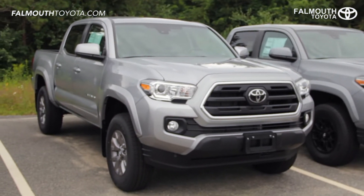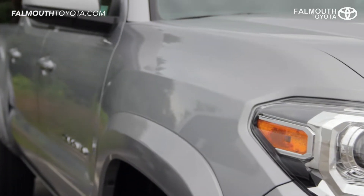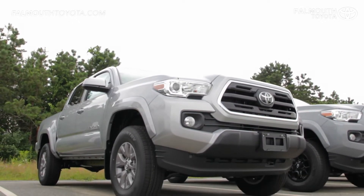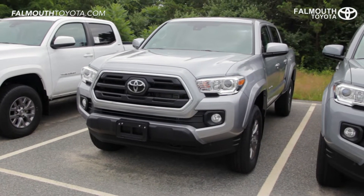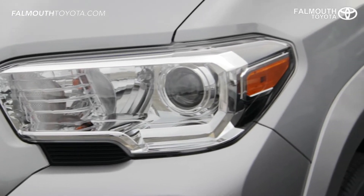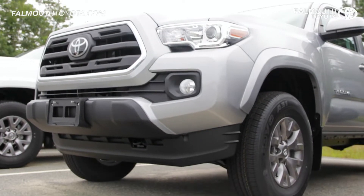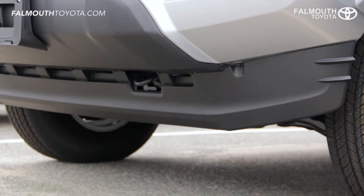The exterior of the new 2019 Tacoma has an aggressive sporty design with sharp flowing lines. Dimensions vary based on which cab you choose along with a five or six-foot bed, but 9.4 inches of ground clearance is found on every model. Starting at the front there are projector beam headlights, daytime running lights, integrated fog lights, and automatic high beams. The charcoal grille is simple but modern with a large Toyota badge and a chrome surround. The front bumper is color-keyed and includes a lower spoiler to increase fuel efficiency by reducing drag.